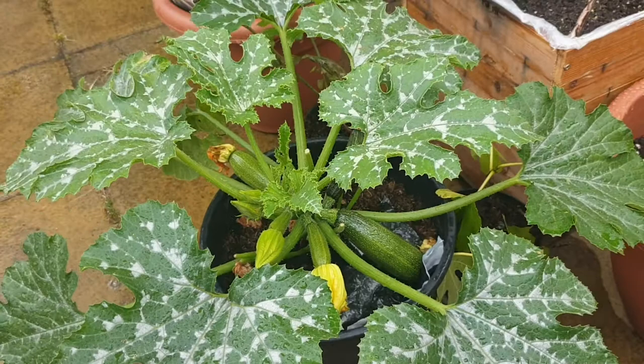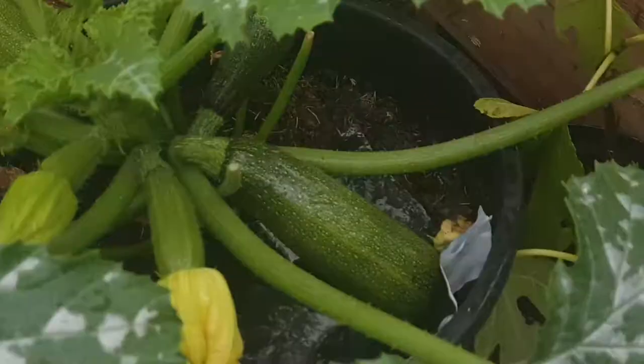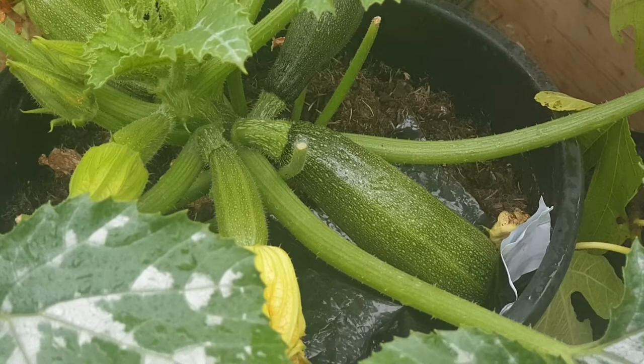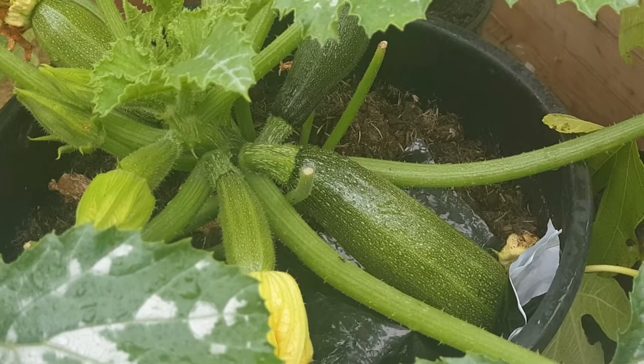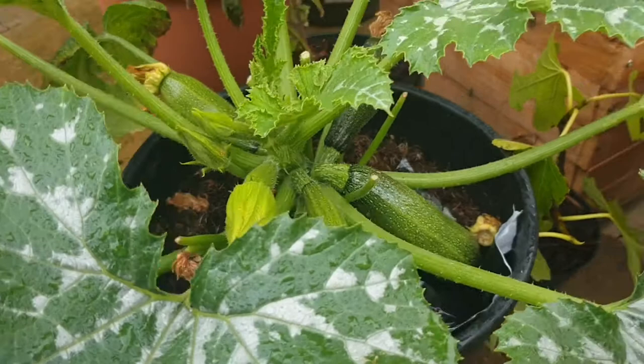Good morning plant lovers, today we have a courgette update. As you can see, things are going well — there are some courgettes growing, some are coming up to a decent size and others are still quite baby-sized.